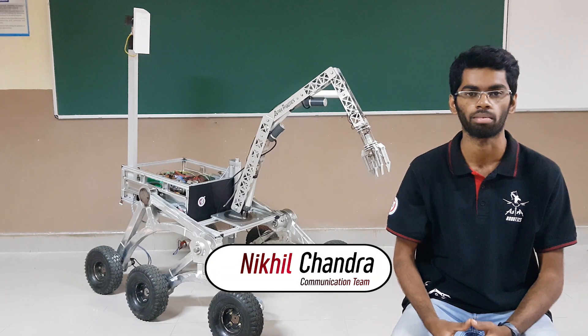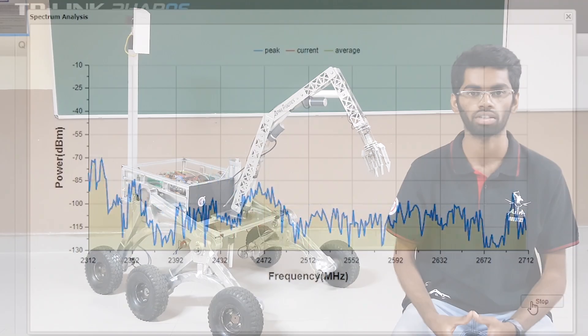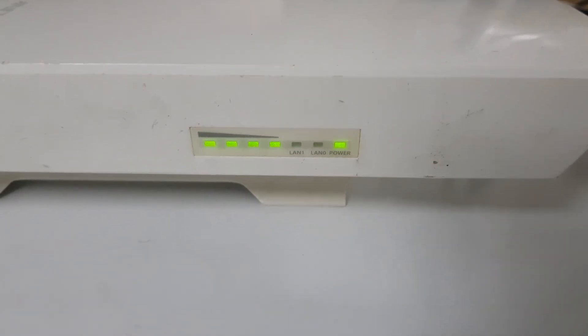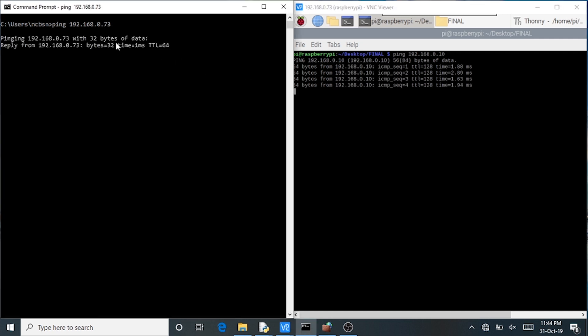The communication subsystem aims at establishing a secure connection between the rover and the base station. A dual channel 2.4 GHz communication link is being implemented. We are using TP-Link CPE210 with inbuilt directional antennas for the transmission of the video feed as well as commands and telemetry with a high data rate.